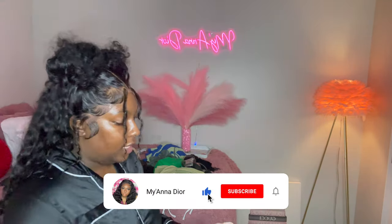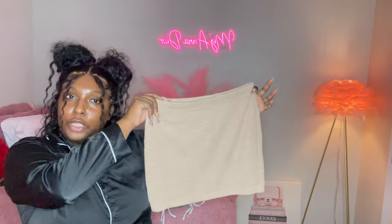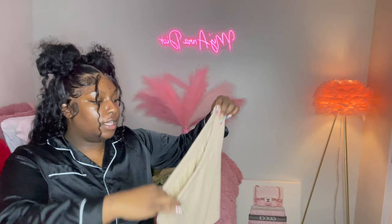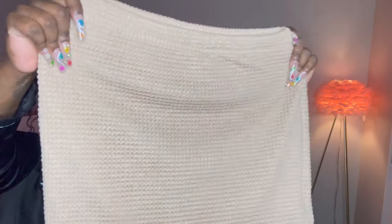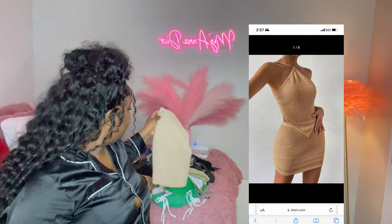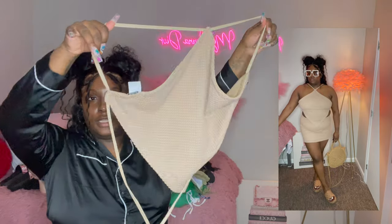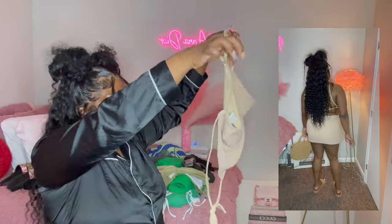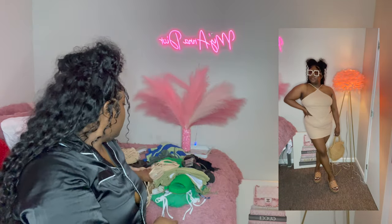This next outfit is from Shein — it's a cute skirt, kind of like the other skirt but it's more of an outfit. The material is super good and super stretchy. This is the top — it goes on like a cute little heart shape, backout style. Of course, I'm going to wear this with a straw hat and the Gucci slides.